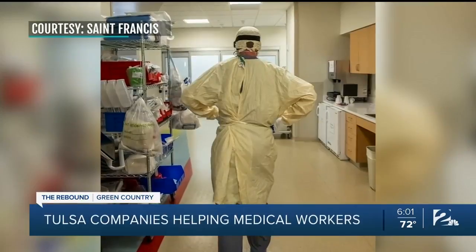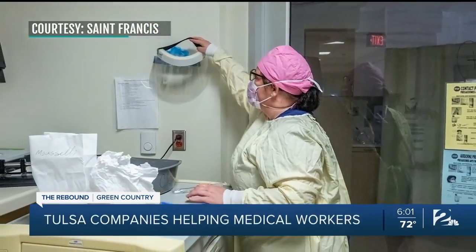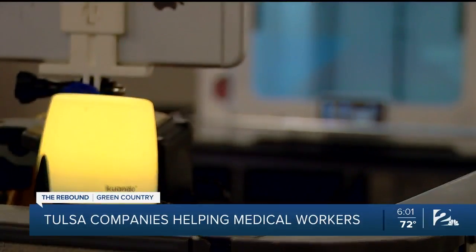Amon urges anyone with even a single printer to do what they can to support those on the front lines. Anywhere we can contribute in our markets, we should use this equipment to be helpful.